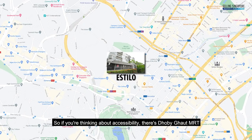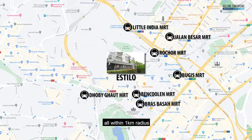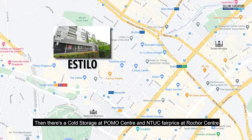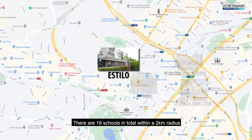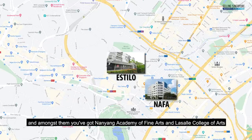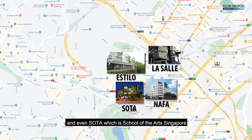Let's talk about location and accessibility. There's Dhoby Ghaut MRT, Little India, Bencoolen, Rochor, Bras Basah, Jalan Besar, and even Bugis MRT — all within a 1km radius. For groceries, there's Cold Storage at Pomo Centre, NTUC FairPrice at Rochor Centre, and Cold Storage at Bugis Junction, all within 1km. There are 18 schools within a 2km radius, including Nanyang Academy of Fine Arts, LaSalle College of Arts, and SOTA — the School of the Arts Singapore.